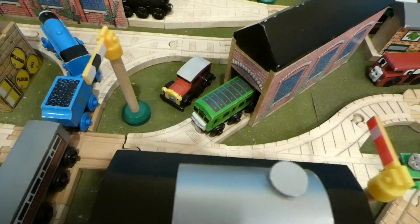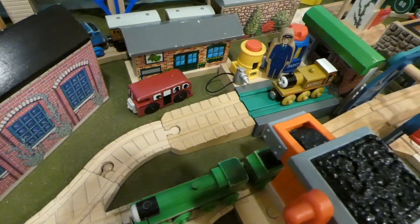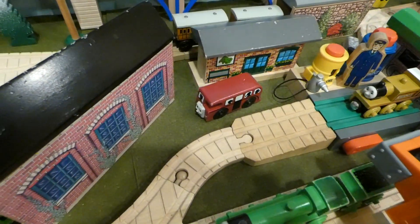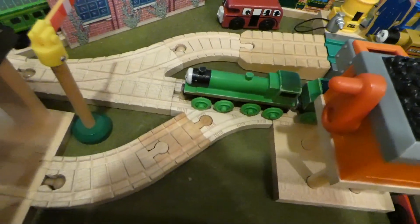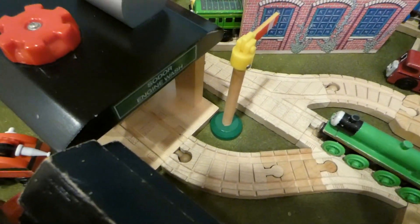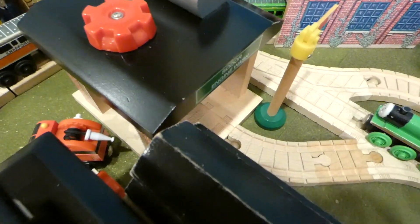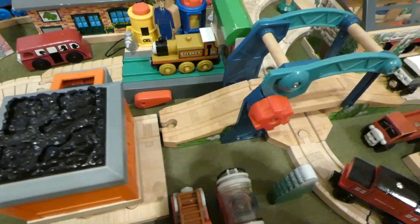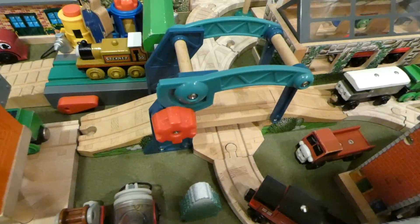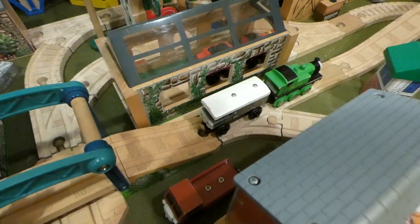So here we have Daisy in the special engine shed with Caroline off to the side. Here we have Stephanie in the Abbey Repair Shop with Birdie over by Timmitt Station. Henry's over by this coal loader, and then this line just leads to the solar engine wash, which just ends in buffers, and there's no engines right there currently. Then if you go beyond Henry, we'll go over the swing bridge, which is another relatively new item.